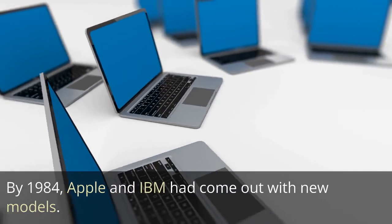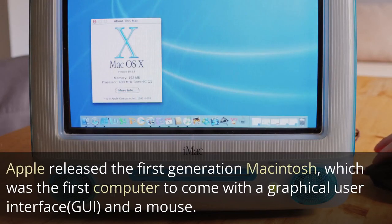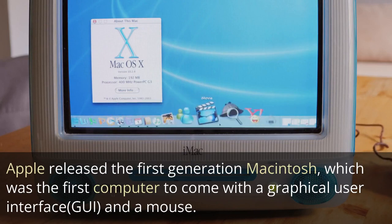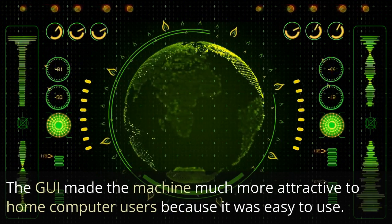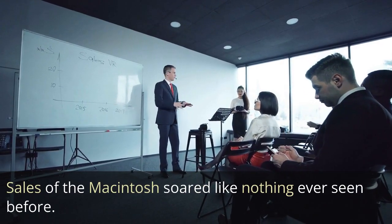By 1984, Apple and IBM had come out with new models. Apple released the first-generation Macintosh, which was the first computer to come with a graphical user interface (GUI) and a mouse. The GUI made the machine much more attractive to home computer users because it was easy to use. Sales of the Macintosh soared like nothing ever seen before.